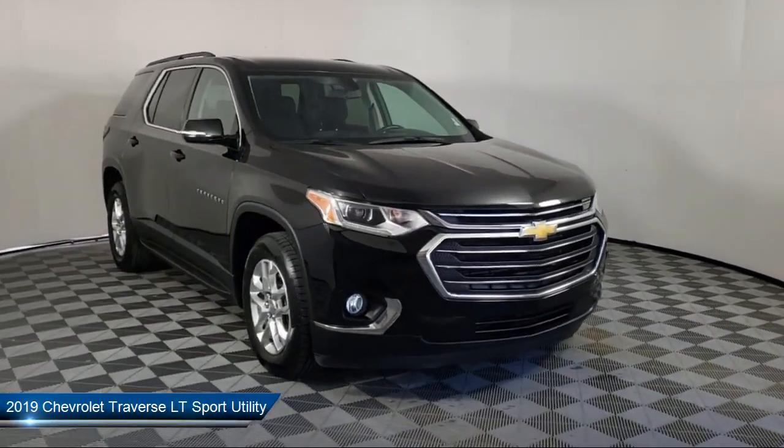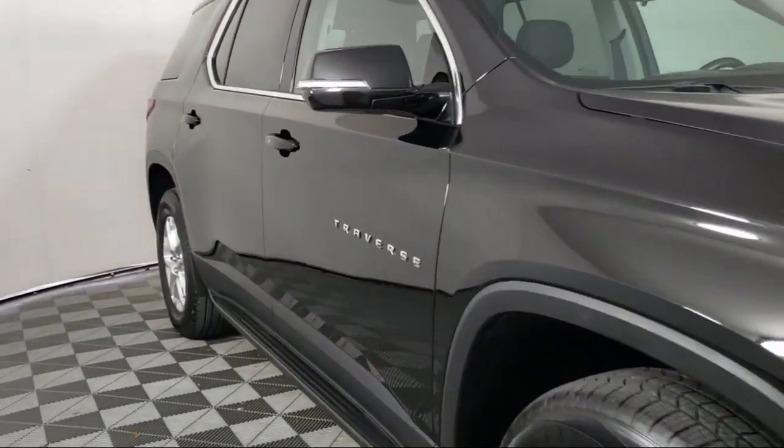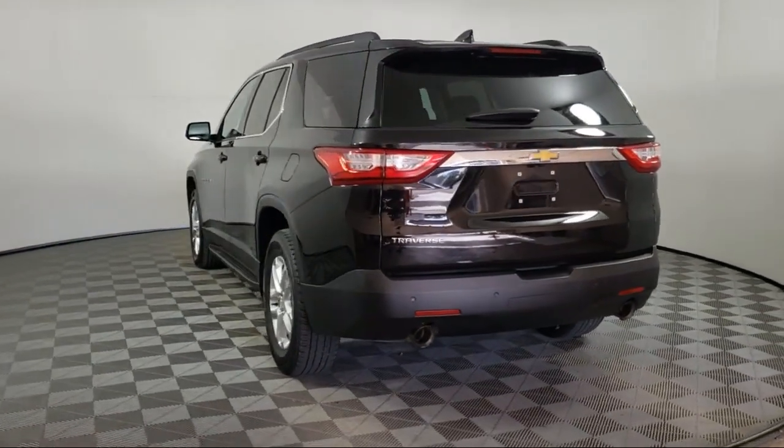It comes equipped with a heavy-duty cooling system, heated door mirrors, Apple CarPlay and Android Auto, roof rack, rear park assist with audible warning, and third row seating.